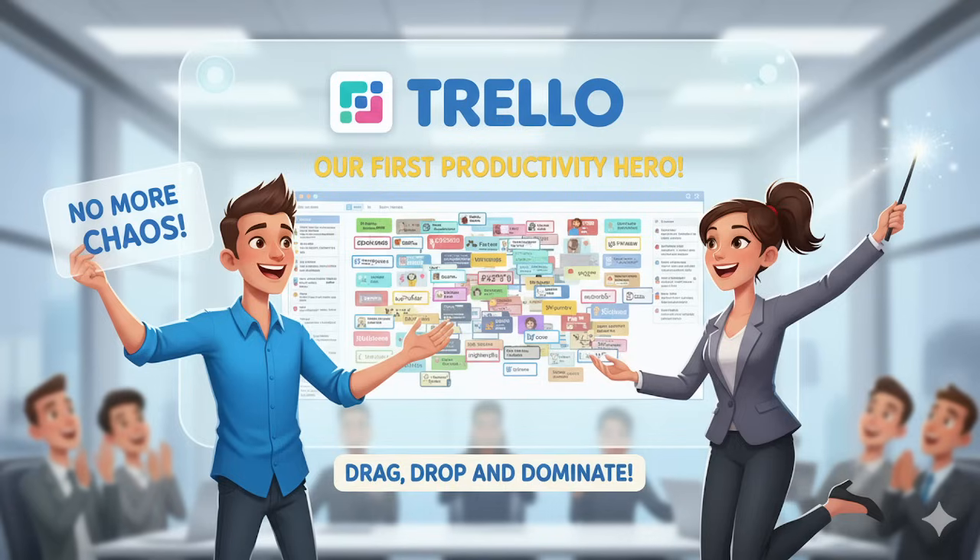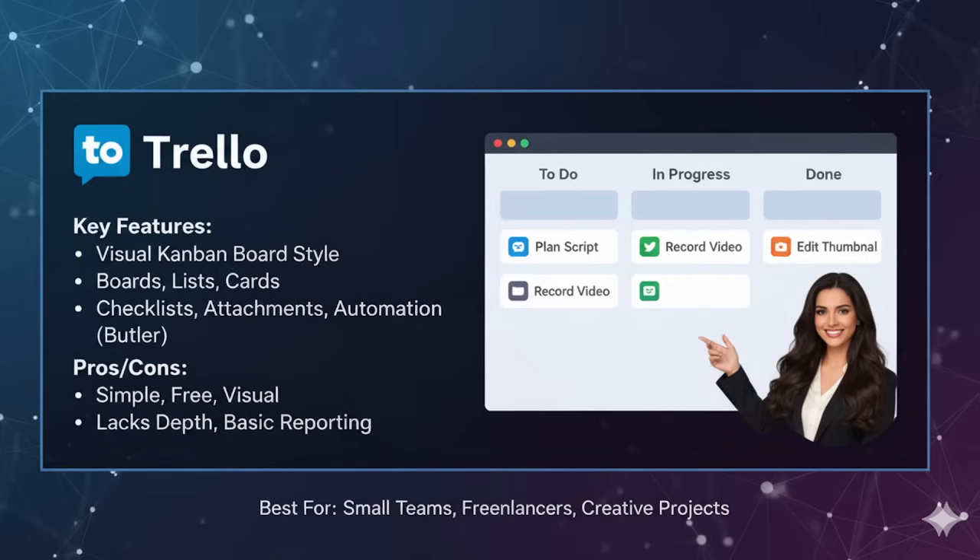The first tool is Trello. Trello is often the first tool people try when they step into project management — because it is extremely simple and visual. Trello is built on the Kanban method. Imagine a whiteboard with sticky notes; each note represents a task. You move notes from one column to another as the task progresses — like 'To Do', 'In Progress' and 'Done'.